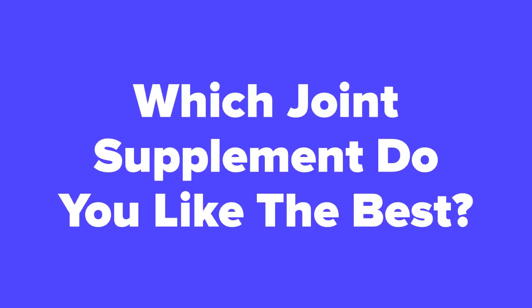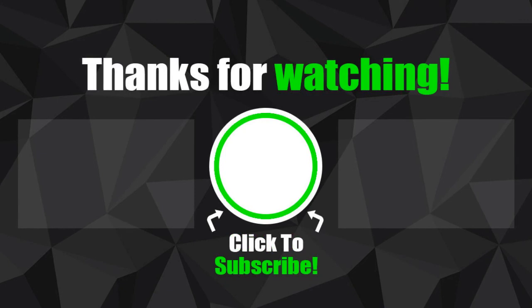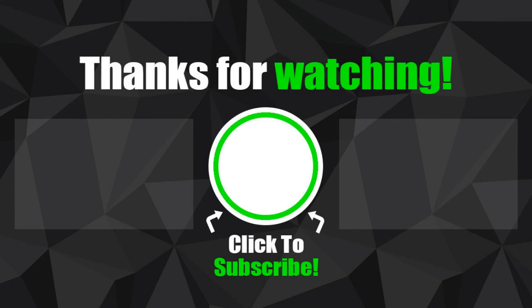Alright healthy living fans, now that we're at the end of the video, let us know in the comments section which joint supplement you think you would like the best. Don't forget to subscribe to our channel if you aren't already, and check out the next slide for related videos that you might be interested in, or check out our videos page to see hundreds more videos just like this one. See you next time. Thank you.